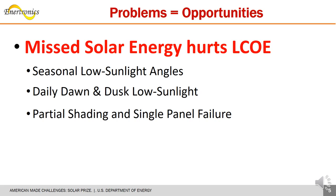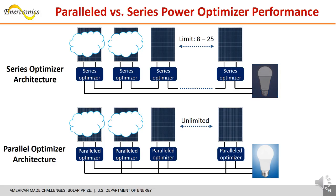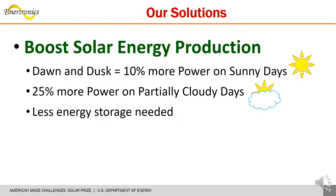Not all solar energy reaching PV panels is successfully converted into electricity, especially for low sun angles and while shaded. The problem is worse for series optimizer architectures, as electricity drops to zero when a few panels are shaded or failed. Our parallel optimizer overcomes these problems with 10% more power by using solar energy at dawn and dusk periods. During partially cloudy skies, the gain is greater at 25%. The electricity gain also reduces energy storage needs.